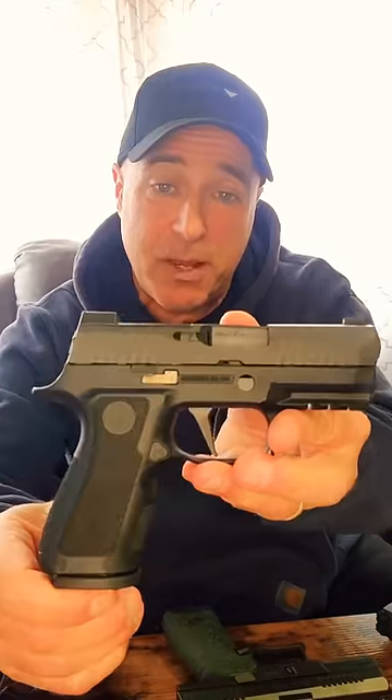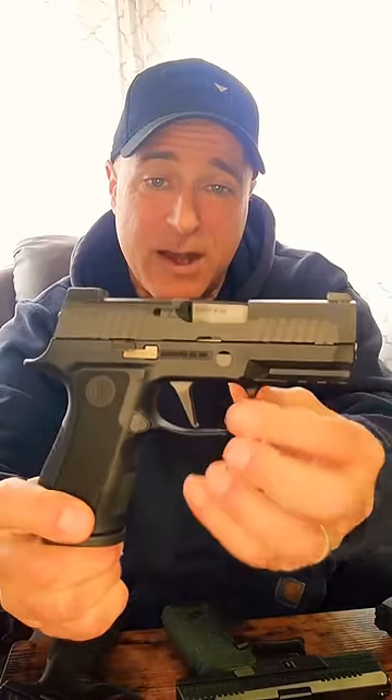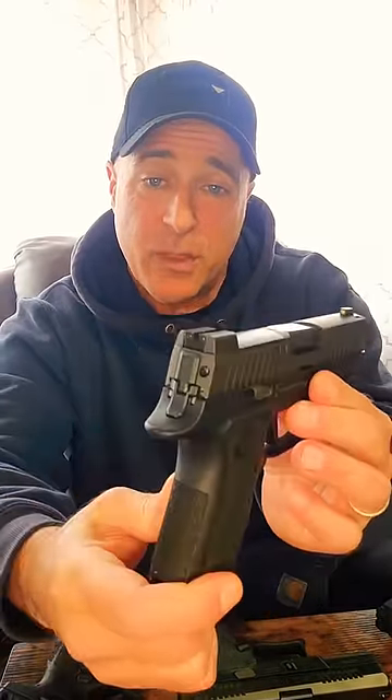Here we've got a Sig P320X Compact, which comes standard with a flat trigger, three-dot night sights, great ergonomics as well — an excellent shooting handgun.